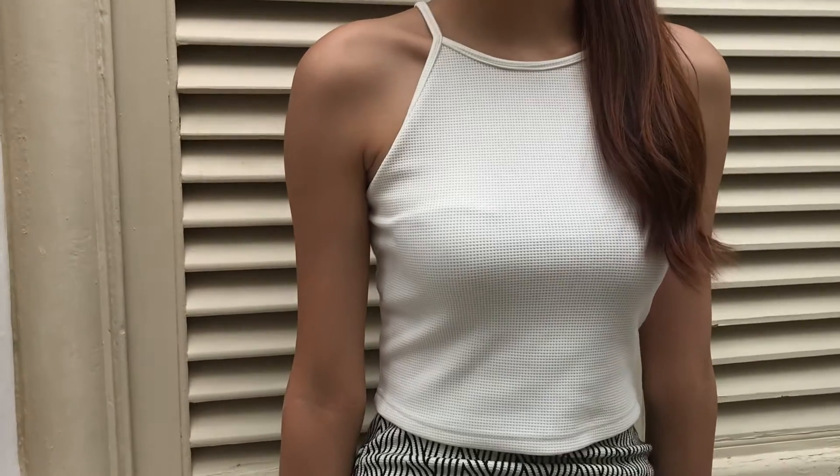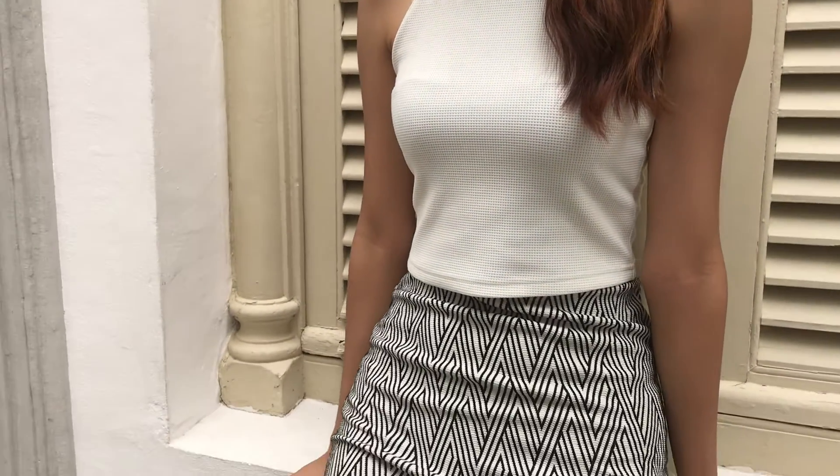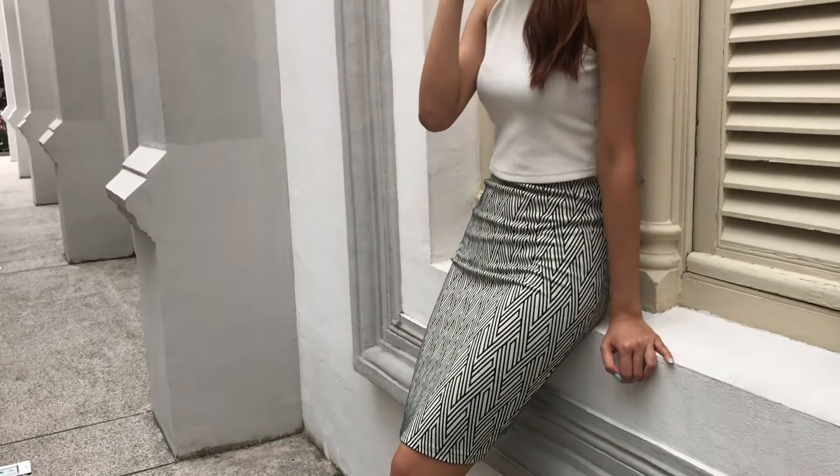For my top, I have a really basic and simple textured white halter crop top. However, it does not show too much skin because I'm pairing it with a high-waisted pencil skirt.